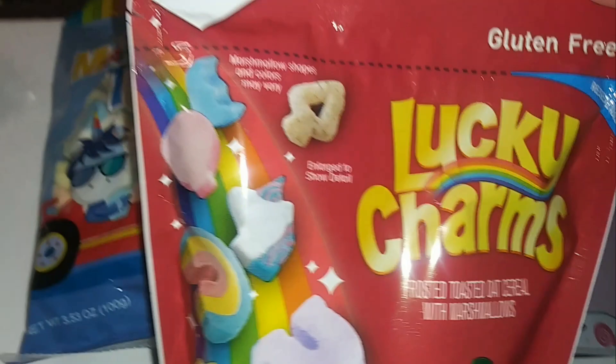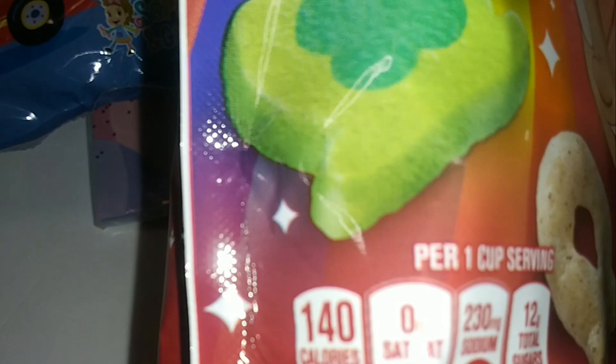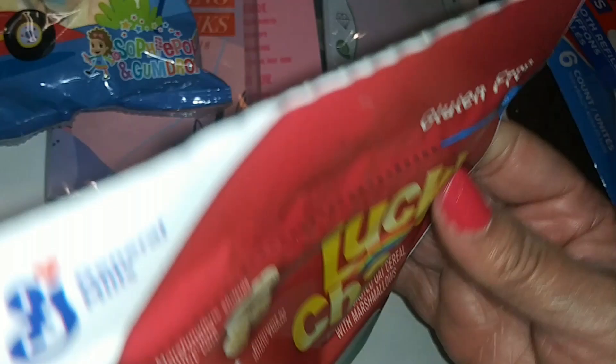General Mills gluten-free Lucky Charms — this is like a snack bag, 140 calories per 1-cup serving, net weight 3.1 ounces. I like to snack on these sometimes.